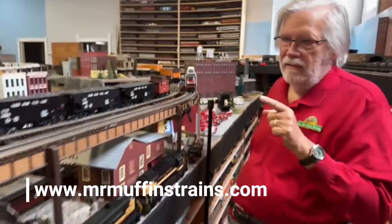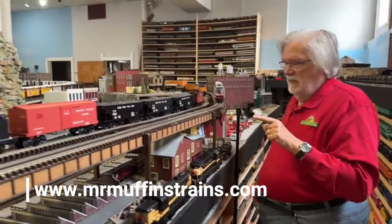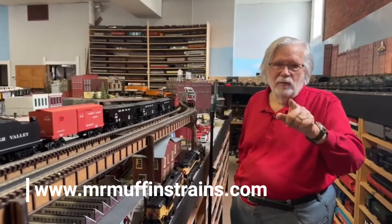This is the Lehigh Valley hopper set by Lionel Legacy. I'm going to run this this week because I really like this. Oh my gosh, you have to get one. Thanks for watching.